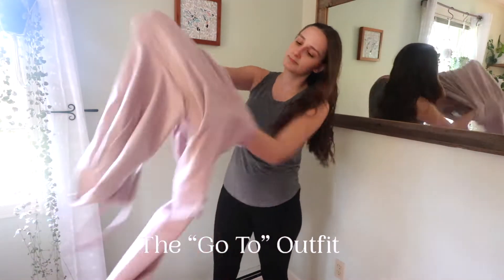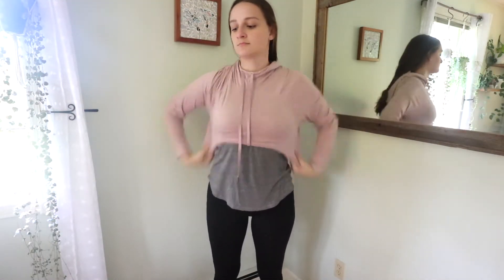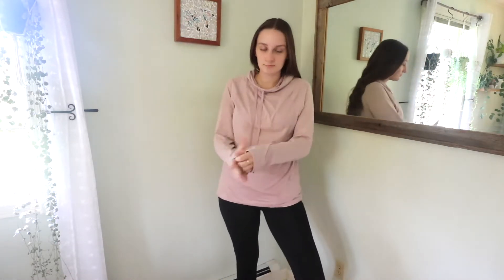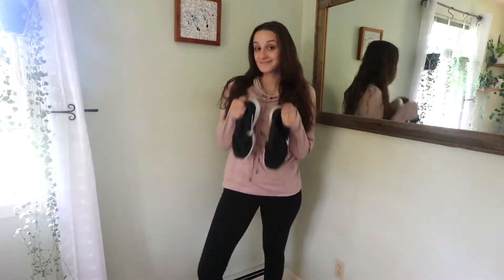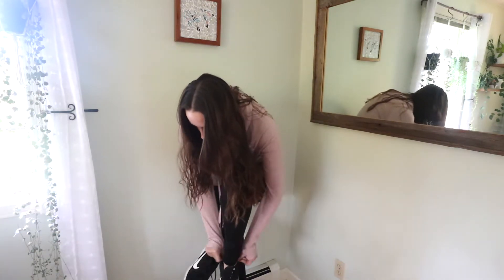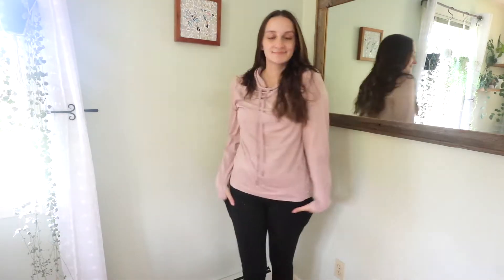Hey everyone, today's video is all about how to be comfy and cute while traveling, so let's jump right into it. This very first outfit is my standard go-to: a pair of leggings, a gray tank top underneath, and a super cute comfy pullover on top. It has a tiny little clock on the side, a nice hoodie, super soft material — one of my favorite sweatshirts to wear while traveling. My go-to shoe is always sneakers; they're the most comfortable and work best for me.